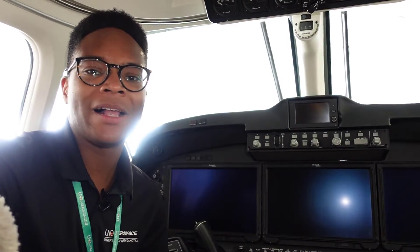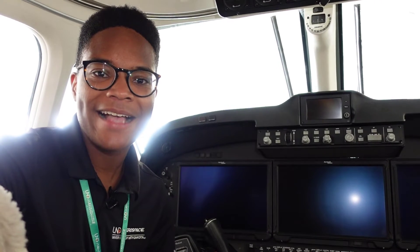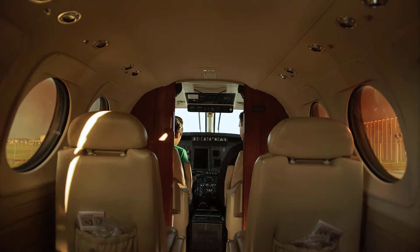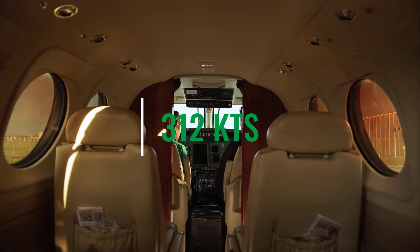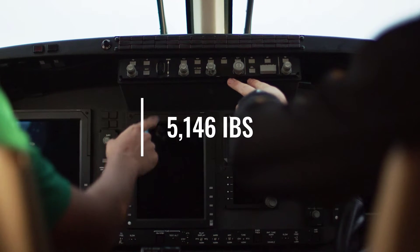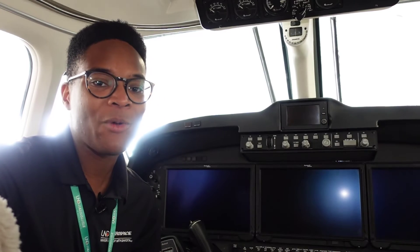Here are a couple of specs for the King Air. It has a cruising range of over 1,800 nautical miles, a cruising speed of 312 knots, and it can carry up to 5,146 pounds — a lot more than your typical Piper Archer.